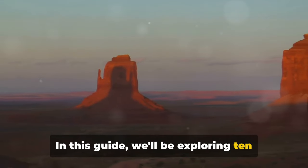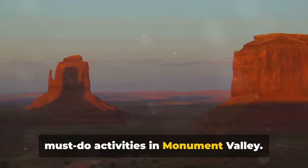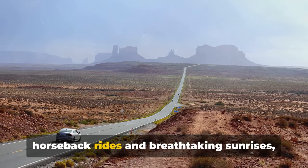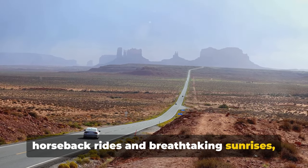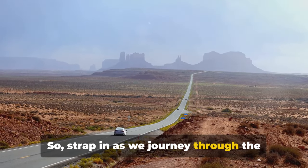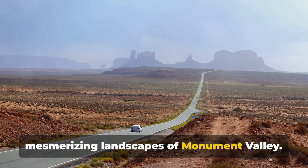In this guide, we'll be exploring 10 must-do activities in Monument Valley. From scenic drives and guided tours to horseback rides and breathtaking sunrises, we've got it all covered. So strap in as we journey through the mesmerizing landscapes of Monument Valley.